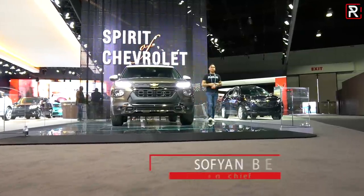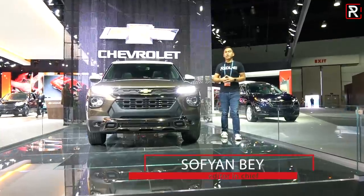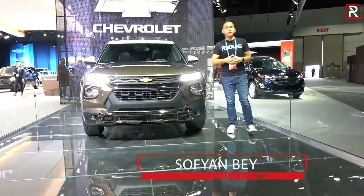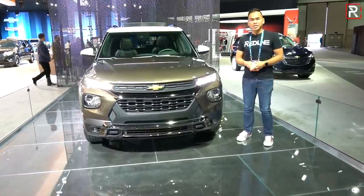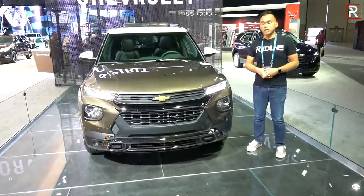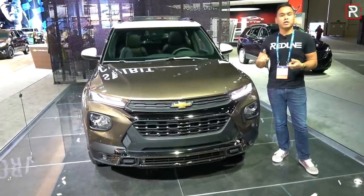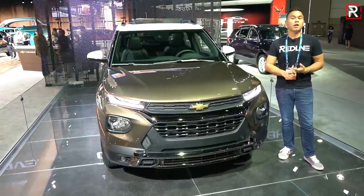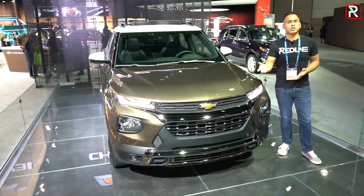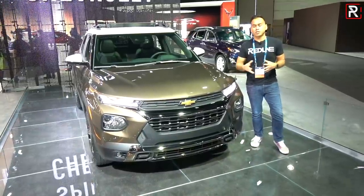If you guys remember the old Trailblazer, it was a considerably larger vehicle that did quite well for Chevrolet over the years. For this all-new generation, they took a lot of design inspiration from the all-new Chevrolet Blazer. I wasn't expecting Chevrolet to introduce another Trailblazer, at least not in this size. This is a car that slots between the Chevrolet Trax and the Chevrolet Equinox. I was expecting it to be a bigger vehicle, but now the Blazer is actually the bigger vehicle — it was reversed before. The Blazer used to be smaller, while the Trailblazer was the larger vehicle.